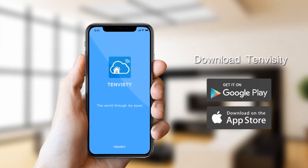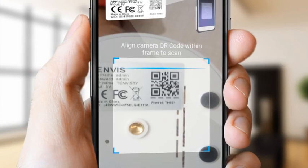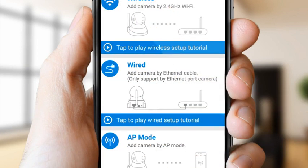Unlike other IP cameras, the Tenvis IP camera discards complicated and cumbersome installation steps. With one-click operation, you can connect to 2.4GHz Wi-Fi stably.